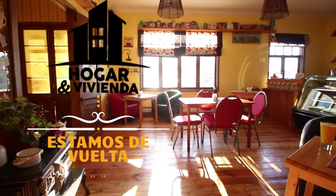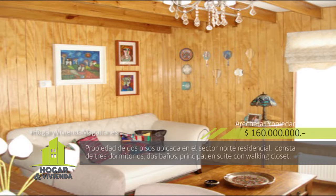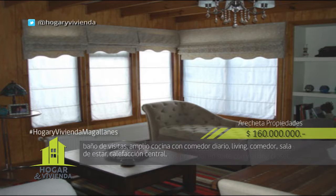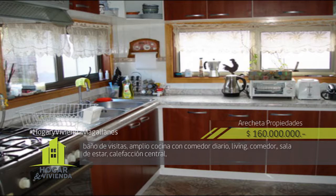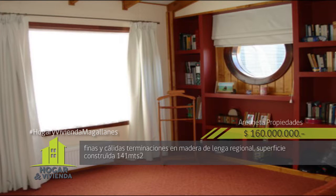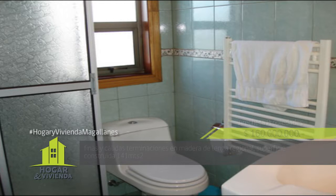Arechita Propiedades da a conocer esta amplia y acogedora propiedad de dos pisos ubicada en el pasaje El Ovejero, sector residencial. Consta de tres dormitorios, dos baños, principal en suite con walk-in closet, baño de visitas, amplia cocina con comedor diario, living, comedor, sala de estar, calefacción central, finas y cálidas terminaciones con madera de lenga. Superficie construida 141 metros cuadrados, valor de la propiedad 160 millones de pesos.